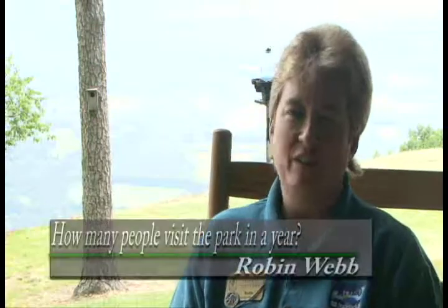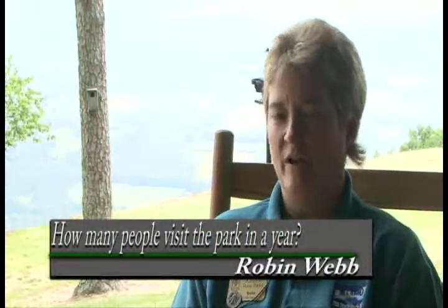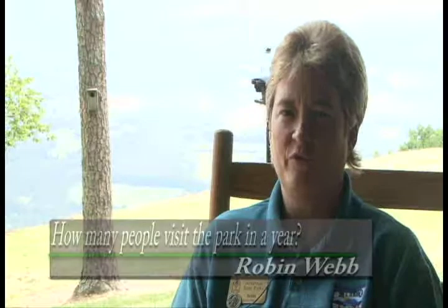My name is Robin Webb and I'm the facility manager here at the park. I couldn't give you any exact numbers, but I know a lot of our cabins have about a 97% occupancy rate. We're always busy on the weekends. Our seasons kind of ebb and flow as far as when we're the busiest.